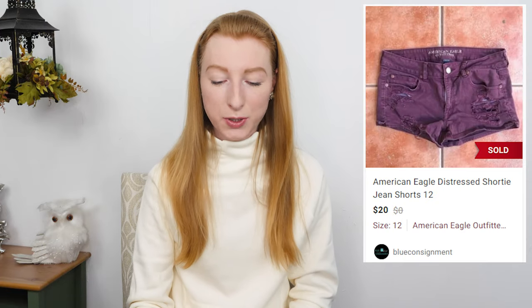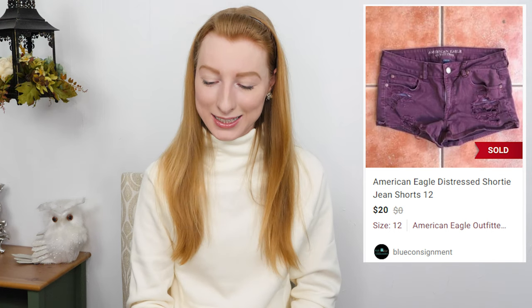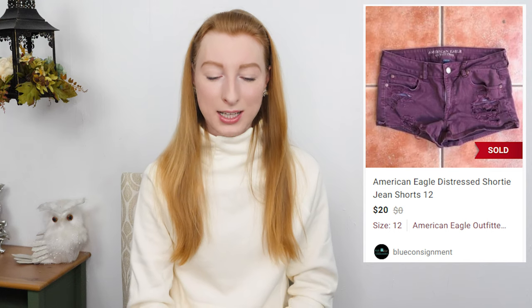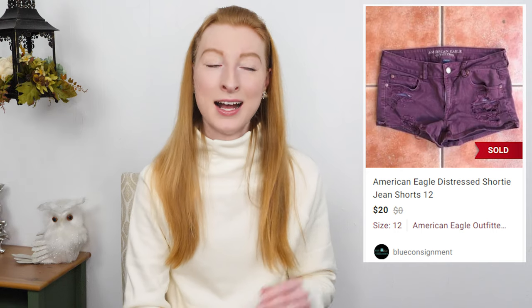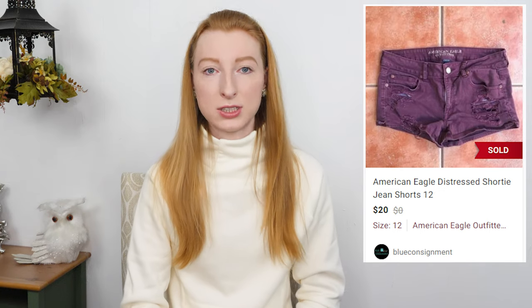The next thing to sell was American Eagle stretch burgundy distressed shorts in a size 12. It sold on Poshmark for $20 and after fees and a shipping discount of $2.12 I made $13.88. It took 77 days to sell. This was a relisted item — it sold five days after I relisted it. I've been on a relisting streak, trying to relist every day, because it really does help sell older items. Relisting treats the item as brand new and puts it in the just-in category on Poshmark. I only paid a dollar at a Goodwill Dollar Day.